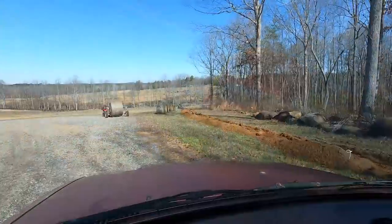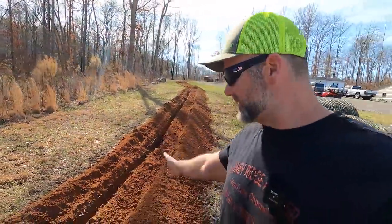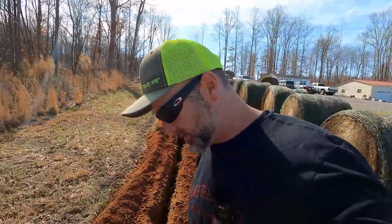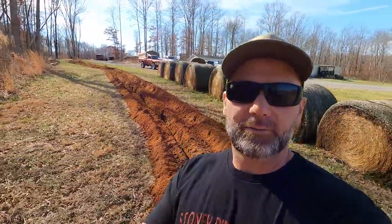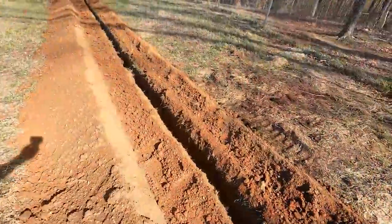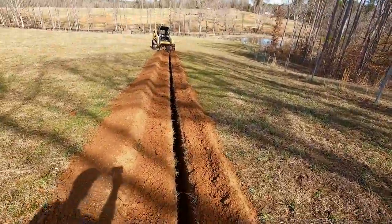The next project is down here at the skid loader. This trench is somewhere in the neighborhood of 20 to 24 inches deep. The frost line around here is about 18 inches, so we went a little above and beyond the frost line. Let me take you down here and show you the trencher so you can see exactly what we've got going on. There's our trench right there — you can see it goes way down through here.